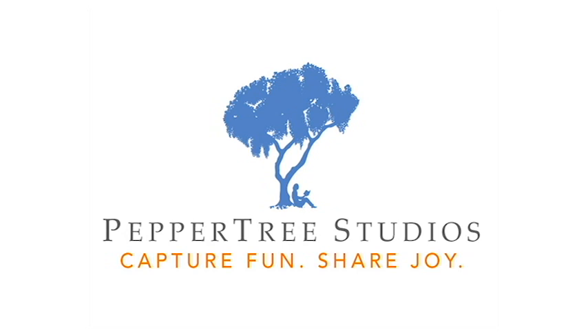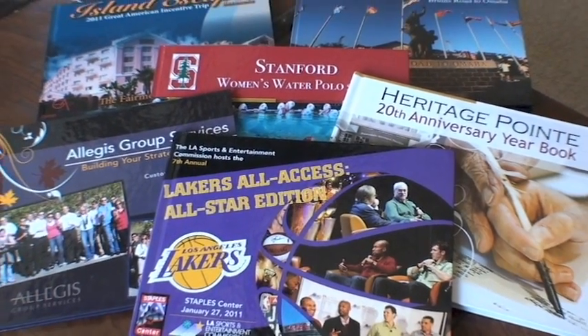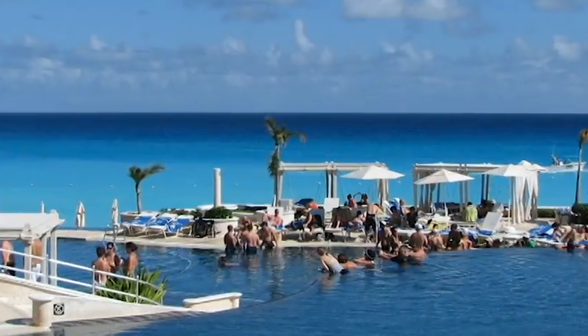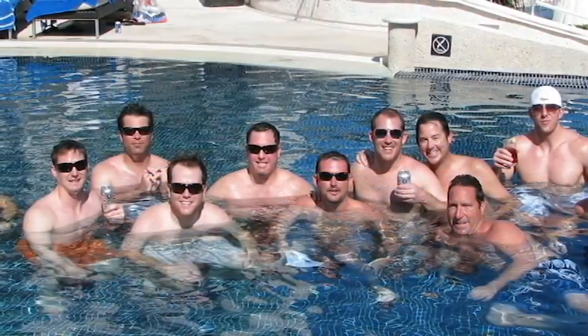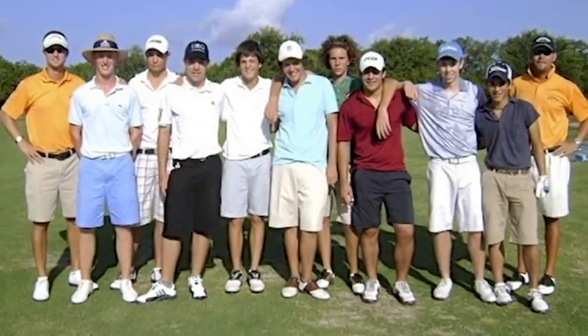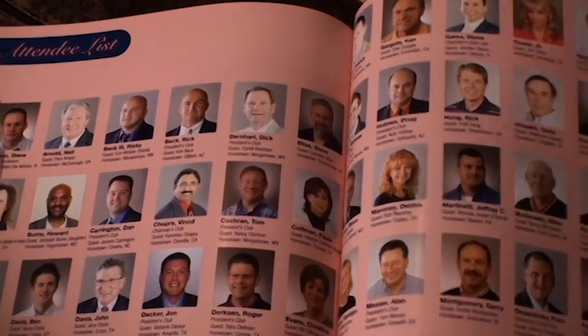Welcome to PepperTree Studios, where we specialize in creating custom memory books to preserve a group's special memories. Here at PepperTree, we specialize in capturing the spirit of corporate events such as sales incentive trips and customer council meetings in enduring memory books guaranteed to last a lifetime.